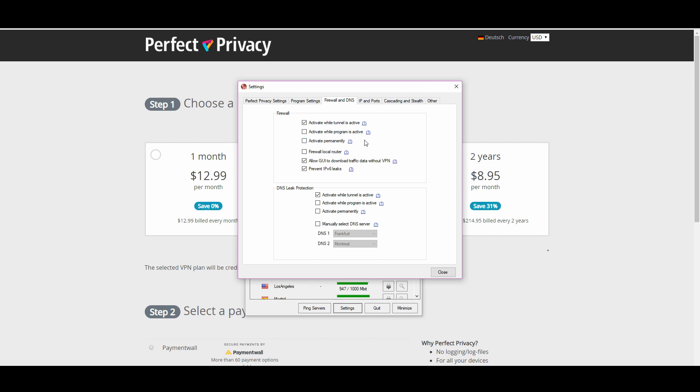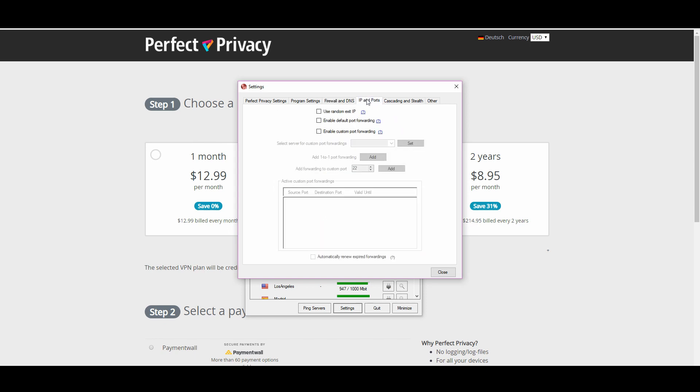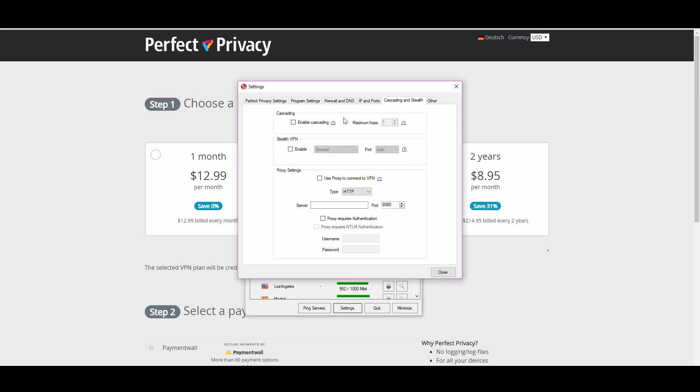The firewall in this application is very aggressive — you can make sure you're never leaking anything. It checks you every time to confirm what you want to do when you disconnect. It's out there to protect you, that's for sure. Not only that, but there's a lot of IP configuration options and various cascading options. You can look into VPN cascading if you want — I even made a video about it. It's a way to secure your base point even further. A lot of these are extra security features that are quite complicated, but for someone who really wants to maximize privacy and security, these could be good features.